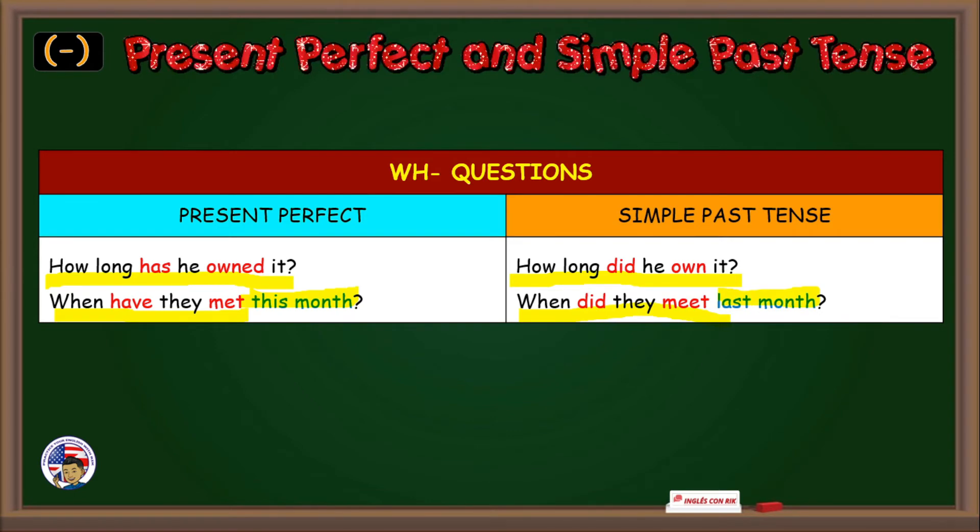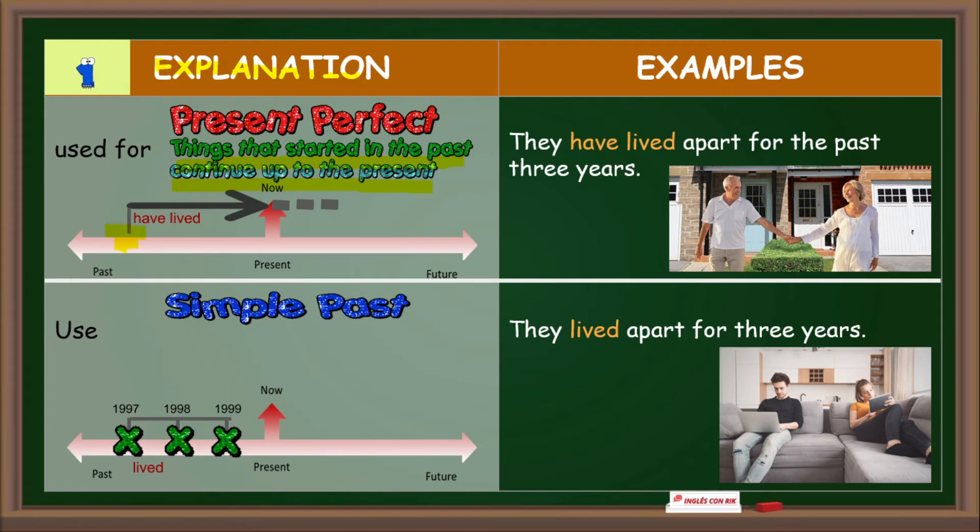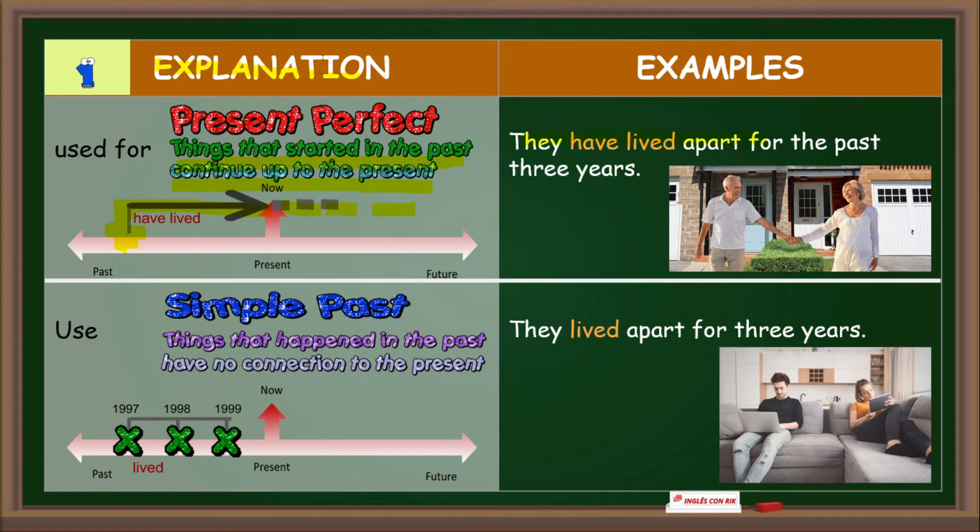Now let's continue with explanation. Number one: the present perfect is used to talk about things that started in the past, continue up to the present, and may continue into the future. Look at this graphic — 'have lived.' For example: They have lived apart for the past three years. It means they started living apart three years ago and they are still living apart.